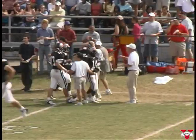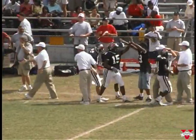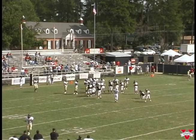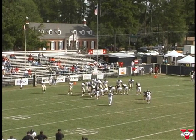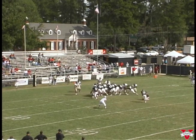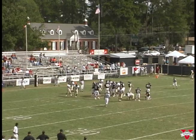Can you believe that? Dusty just got it into the end zone. We got a good block here to allow Dusty to just heave it. Kick's up and good — forty-one.